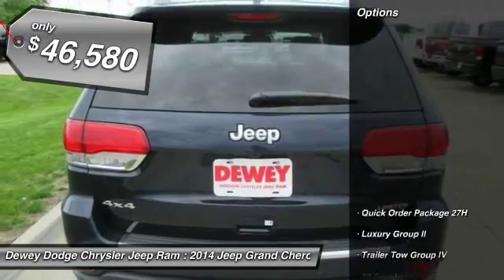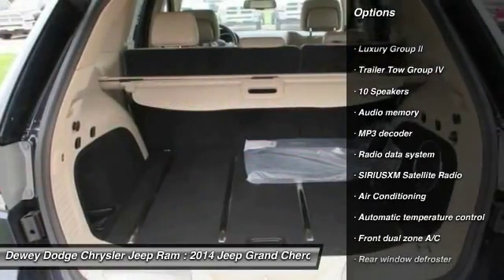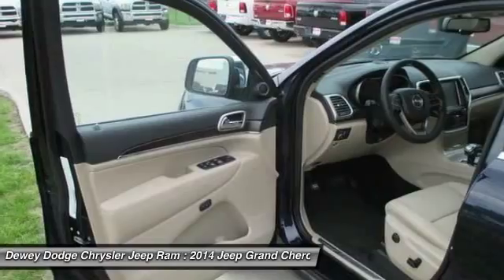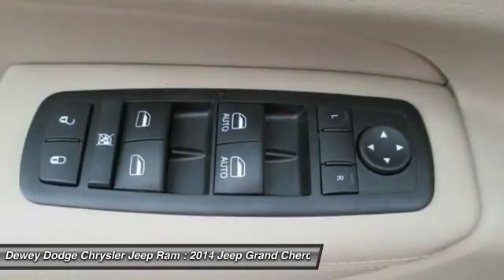Here are some of this vehicle's great options: tow hitch, traction control, power passenger seat, dual airbags, alloy wheels, power steering, air conditioning, front four-wheel disc brakes, center armrest, and universal garage door opener.